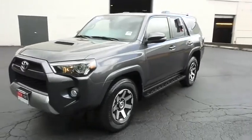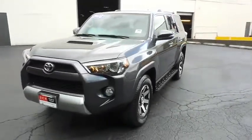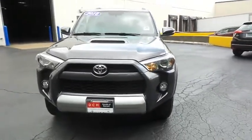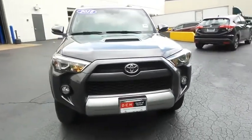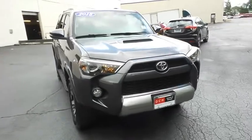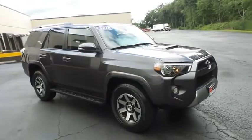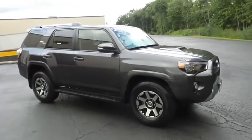Here we're viewing a gorgeous 2018 DCH Economy pre-owned Toyota 4Runner TRD Off-Road 4-Wheel Drive, finished in magnetic gray metallic paint with black Softex leatherette seats, powered by a 4-liter V6 engine and a 5-speed automatic transmission.